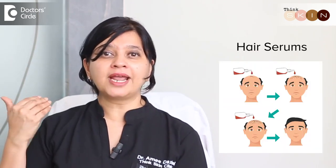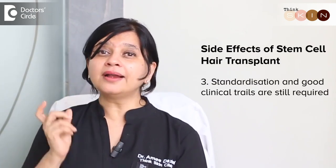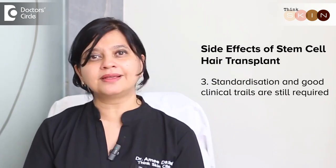Secondly, along with stem cell injections, there is always a need for home care, so it is not a monotherapy. You need to apply your hair serums as well as certain protein ingredients which can cause stimulation and help the growth of the hair follicles. Also, these stem cells are not standardized, so we do not know which combination actually works and which doesn't. Standardization and good clinical trials are still lacking in stem cell transplant therapy for hair transplantation.